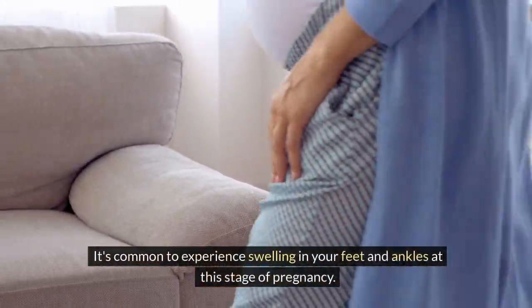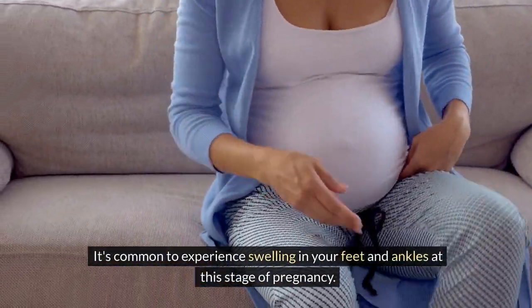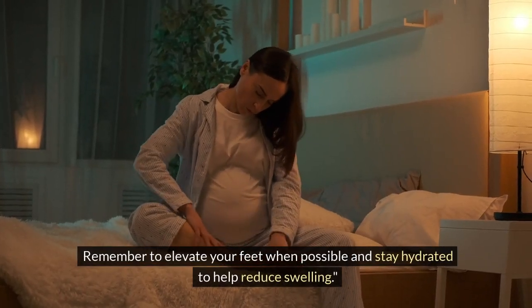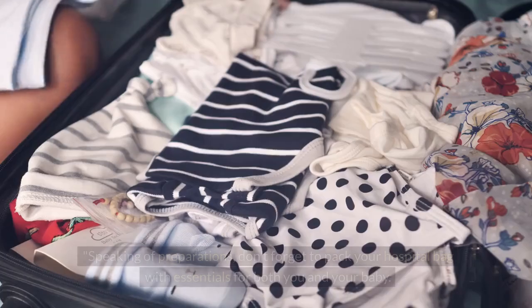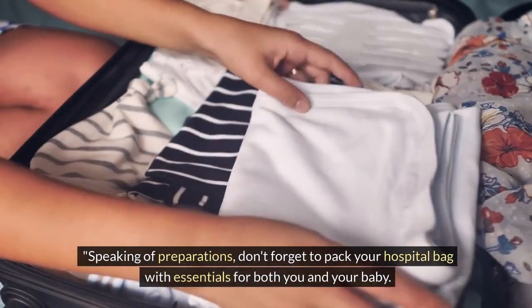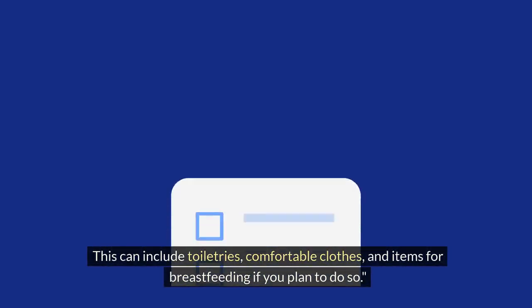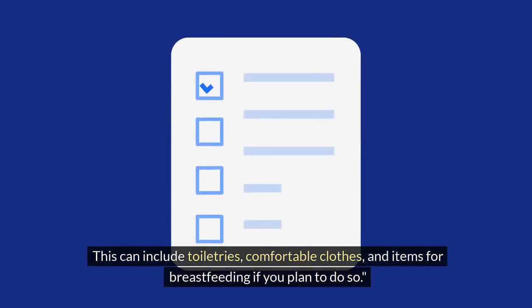It's common to experience swelling in your feet and ankles at this stage of pregnancy. Remember to elevate your feet when possible and stay hydrated to help reduce swelling. Speaking of preparations, don't forget to pack your hospital bag with essentials for both you and your baby. This can include toiletries, comfortable clothes, and items for breastfeeding if you plan to do so.